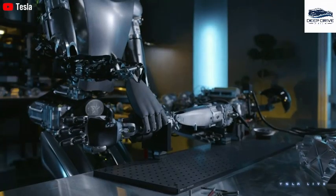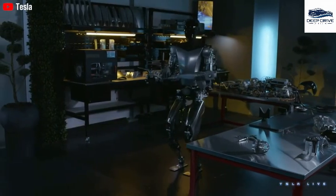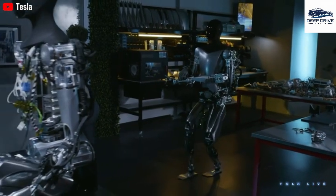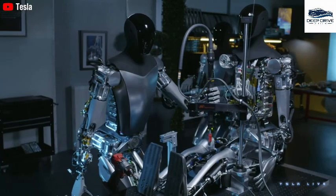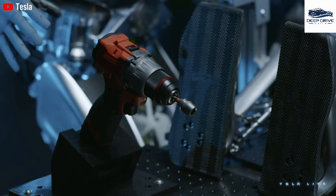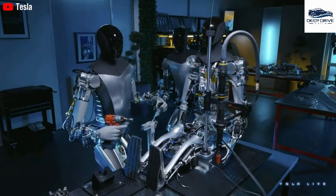Optimus robots operating within Tesla's Gigafactories have successfully reduced operating costs by 17%, significantly contributing to increased productivity. In California, Optimus is being tested as a mobility assistant in healthcare settings, achieving a 23% improvement in support services for patients, with further healthcare implementations anticipated by 2027. SpaceX plans to deploy Optimus for construction and maintenance tasks in perilous environments during missions to Mars, underscoring the robot's versatility beyond terrestrial confines.